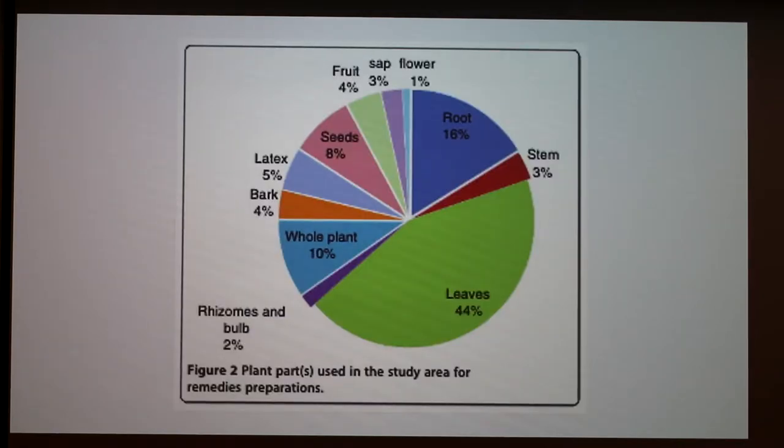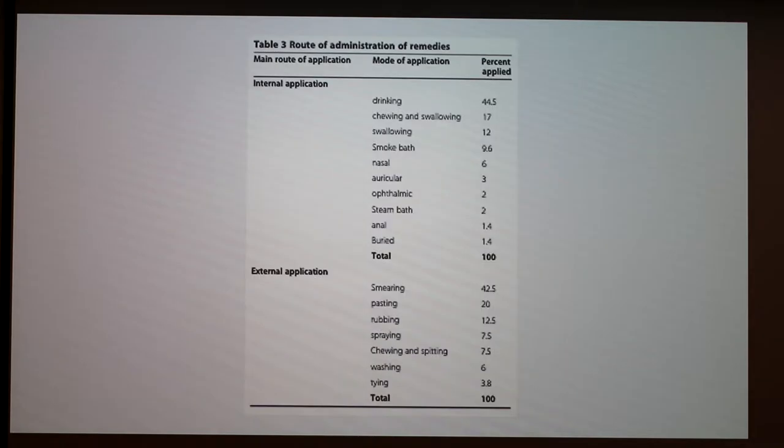This is a nice chart from a study done in Ethiopia. It's helpful to familiarize ourselves with what plant parts are used most commonly. Leaves make up the majority, followed by the roots, and even the whole plant can be used. Also very common are seeds and bark — bark is usually ground to powder. Even the fruit, the sap, or the flower are also used. They also vary a lot in how they are administered or applied.